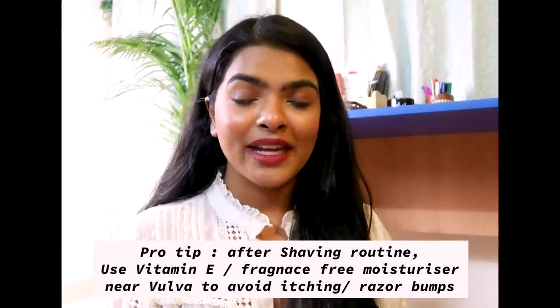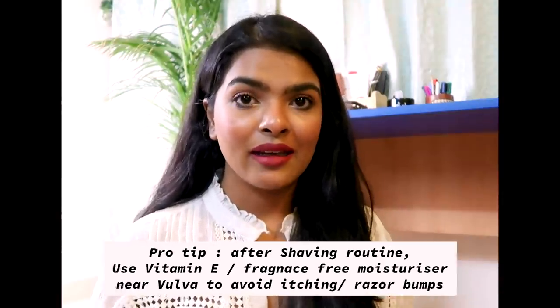After shaving, I like to feel fresh and clean. There are two post-shave points I keep in mind: first, I pat dry my skin and vagina, and then I apply a soothing gel, cream, or moisturizer — mostly vitamin E — to soothe the area and avoid bacterial infection, ingrown hair, and itchiness. Secondly, the type of clothing material matters — I avoid jeans, thick synthetic or polyester materials that cause rashes and itchiness, and instead wear cotton.